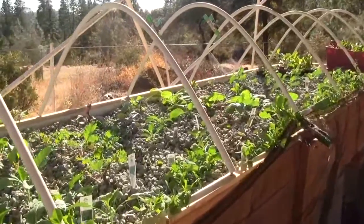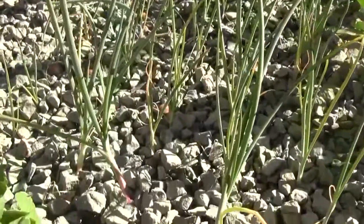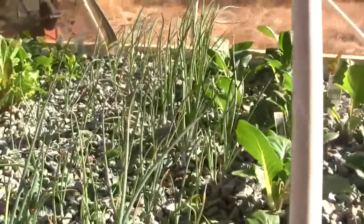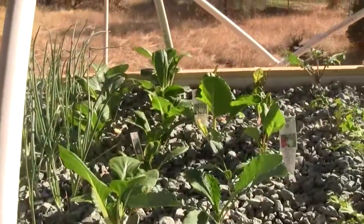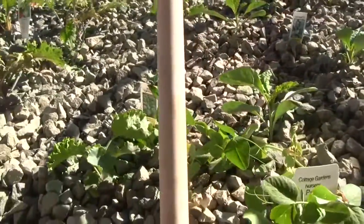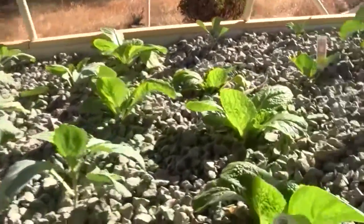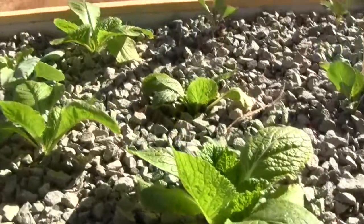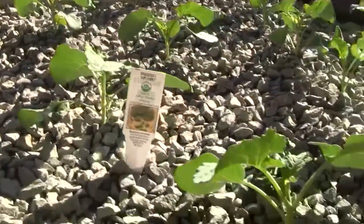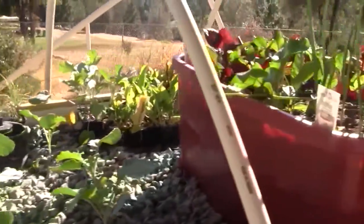The fish are hopefully coming in tomorrow — at least some if not all of them. To show you the growth here: the onions are getting larger, definitely larger. The bok choy is taking off. The kale — red Russian and winter boar — are still a bit slow. The napa cabbage are really taking off; look at these guys, they're doing great.